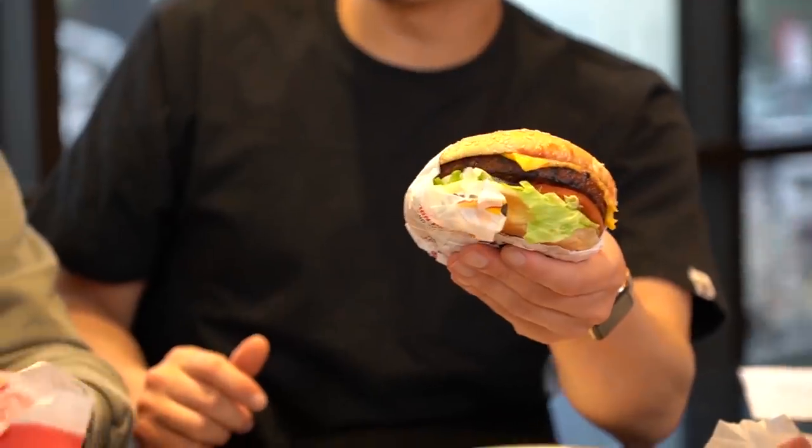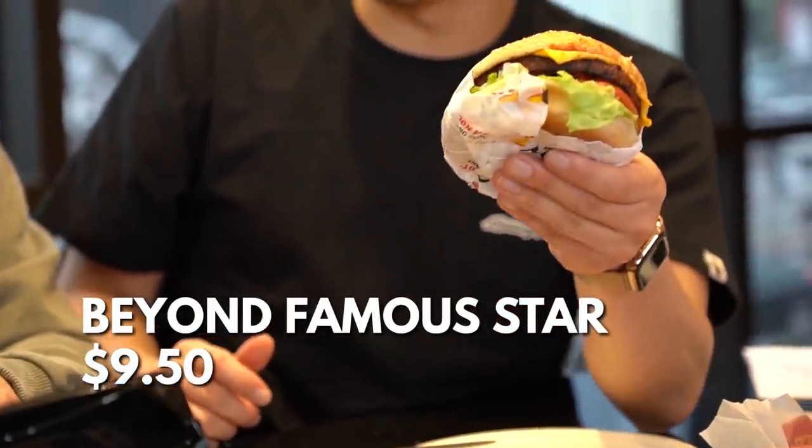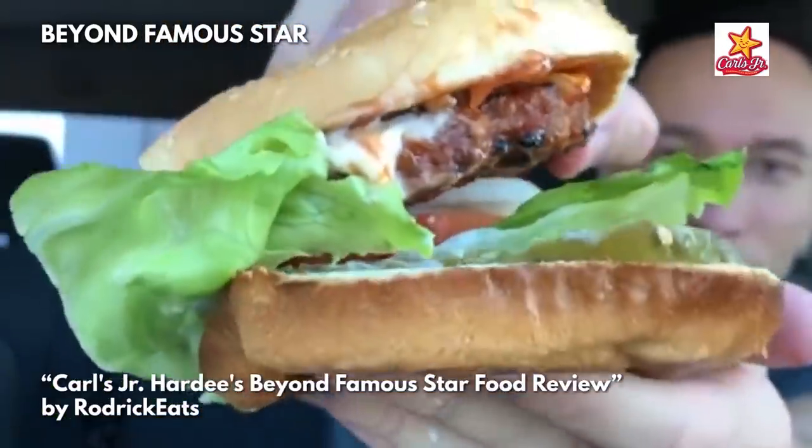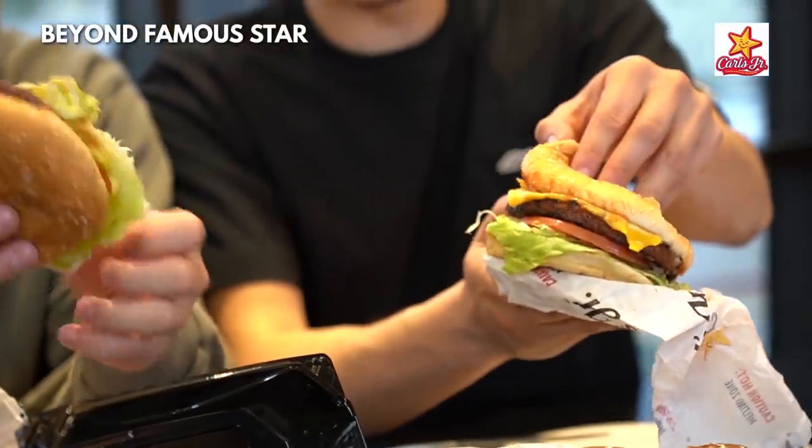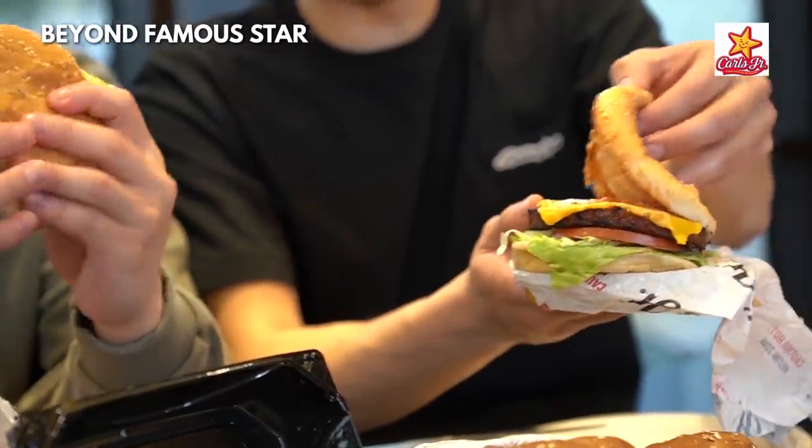Now we are moving on to Carl's Jr. Beyond Famous Star Burger. This is not an Impossible brand — this is Beyond Meat. Who invests in Beyond Meat? Kyrie Irving, JJ Reddick, a bunch of NBA players, Shaun White the snowboarder. I'm just going to call this the Kyrie bread. Beyond Famous Star. Look at this — immediately, the way they cooked the patty, they did a good job with the lettuce and the onions. Very well put together, very neat. The cheese is nicely holding the patty to the top of the bun.